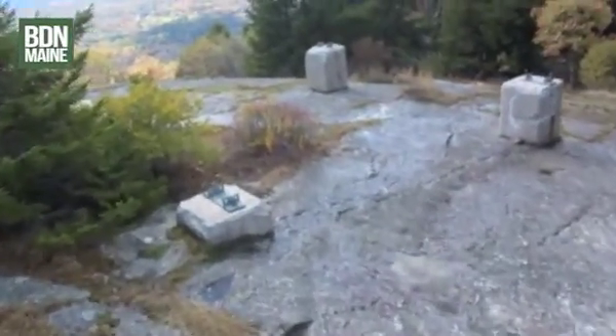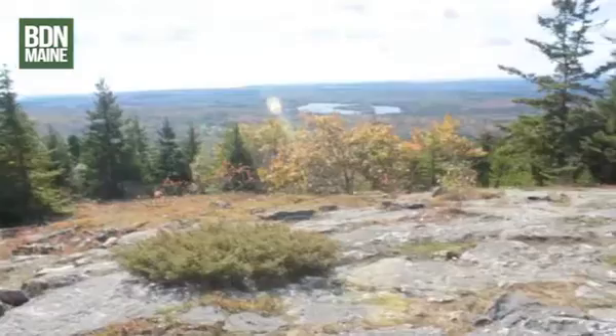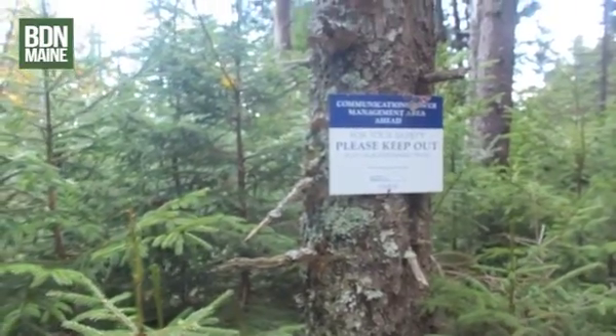Maybe this is where the old fire tower was — not sure. We're not going to go over to the communications tower, but there it is.